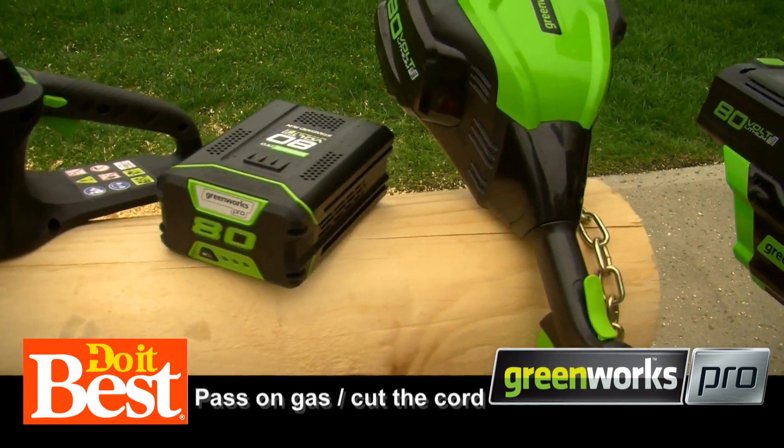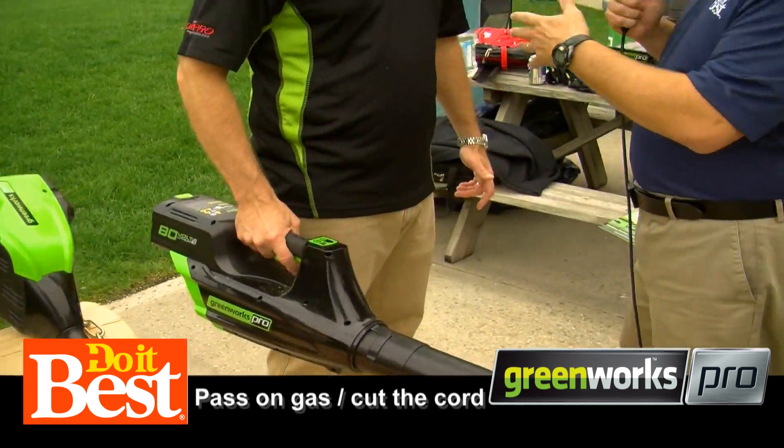Tell us how the advances have come along from Greenworks in this area. So with 80 volts — industry leading voltage — you have the convenience of battery products and zero maintenance, but also have the same performance as gas.